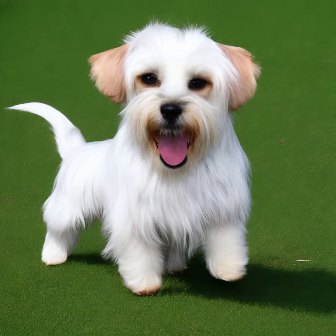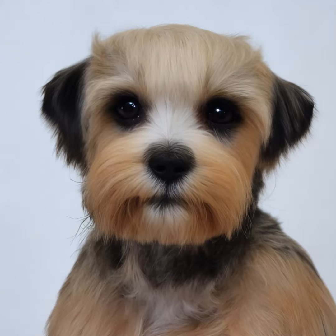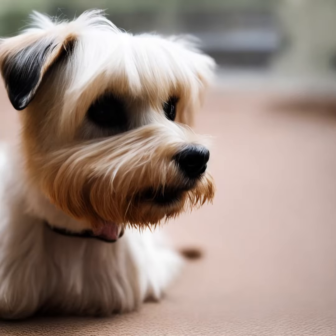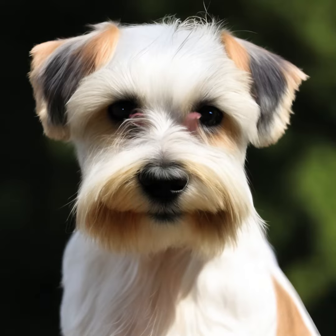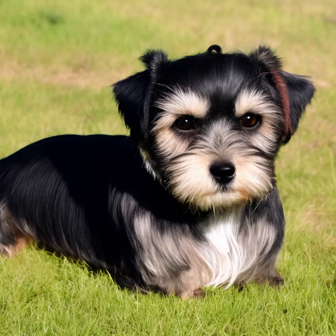Dandy Dinmont Terriers are small dogs with a long body and short legs. They have a distinctive head shape with a silky topknot of hair and long, drooping ears. Their eyes are large and dark, and they have a soft, intelligent expression. The coat is unique, consisting of a combination of hard, wiry hair on the top and a soft, dense undercoat.